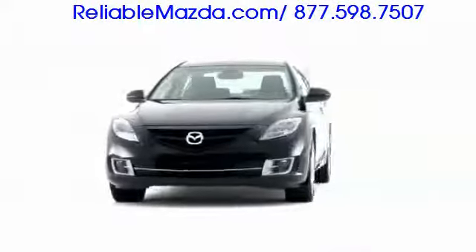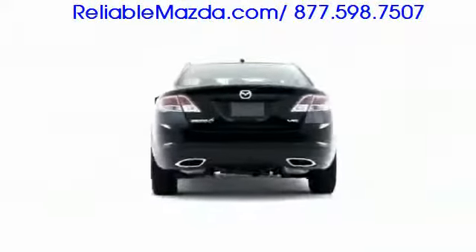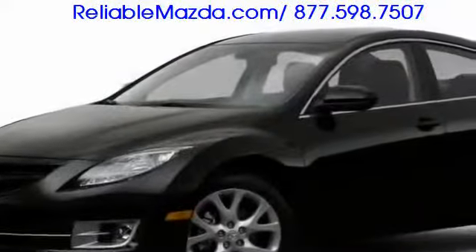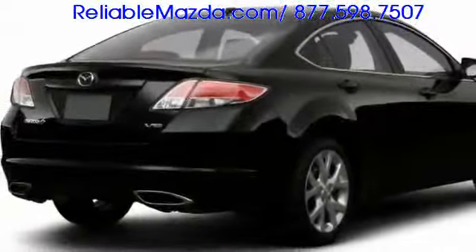Fully revamped for the 2009 model year, the sporty Mazda 6 sedan picks up where the first generation model left off, providing exhilarating performance and stunning style at a high-value price point. Designed and assembled with precision, the Mazda 6 appeals to enthusiast drivers who value top-tier fit and finish.